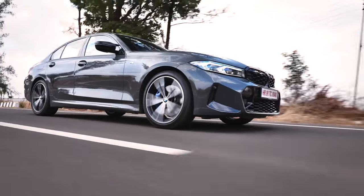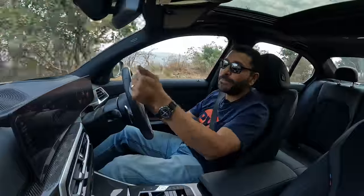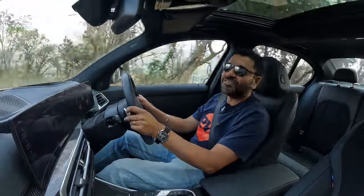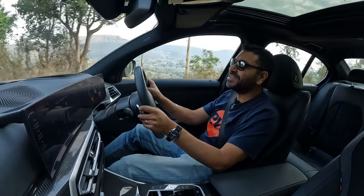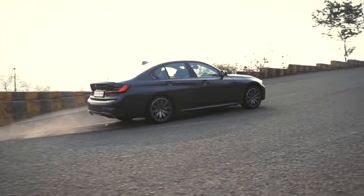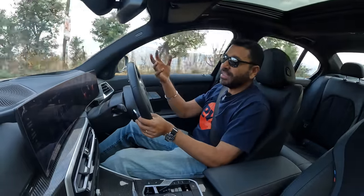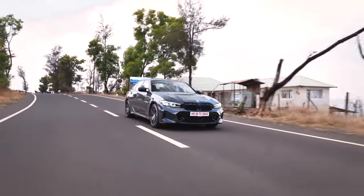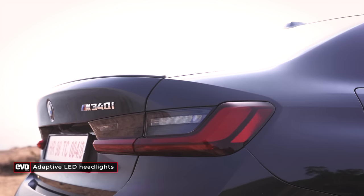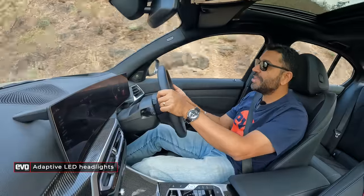We're not throwing this car sideways today because we don't have the right corners, but the earlier 340i that came to India pre-facelift — we have thrown it sideways. And here are some gratuitous sideways shots of that 340i when we first tested it two years ago. So this M340i is the facelift — the LCI, lifecycle impulse as BMW calls it. It gets new headlamps, new tail lamps. I prefer the LED graphics on this compared to the pre-facelift.